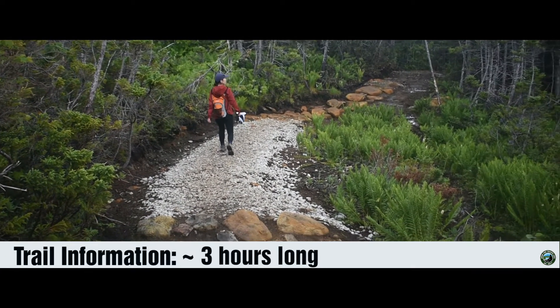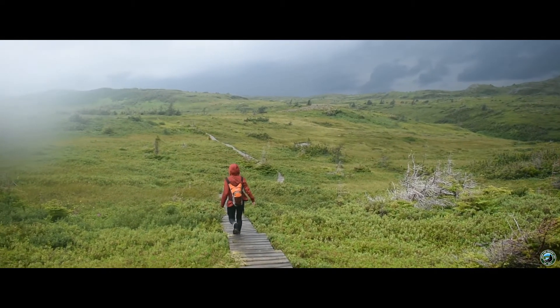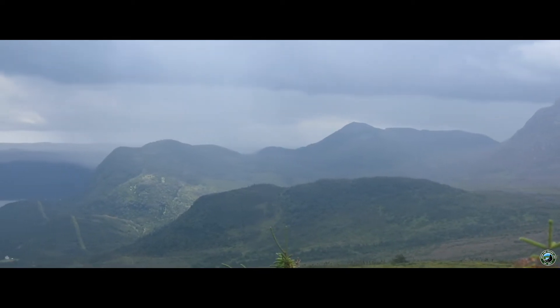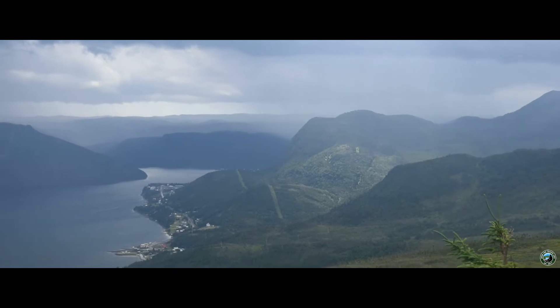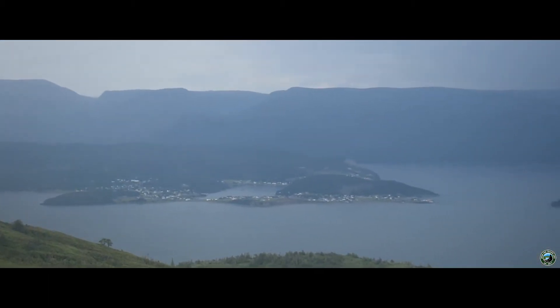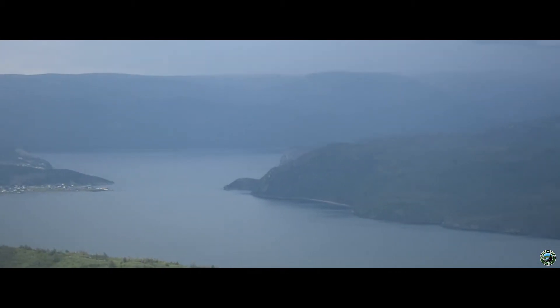But don't worry — the second half of this hike is pleasantly flat and you'll be following some boardwalks. From the top, you'll get stunning views of the mountain ranges. Here you can see Bond Bay and the Tablelands, a famous trail talked about in both our easy-rated trails video as well as the complete hiking guide video of this location.